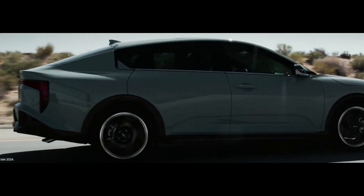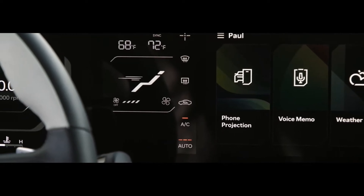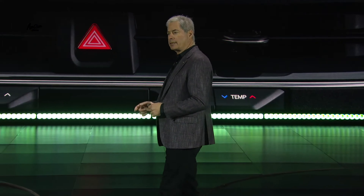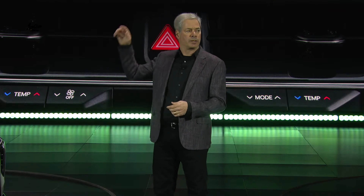K4 brings advanced levels of technology to the compact sedan segment. The available multi-segment cockpit display provides nearly 30 inches of digital instrumentation combined — first in the segment. The technology behind it is Kia's new Connected Car Navigation Cockpit, which first debuted in the EV9. The system processes faster than any previously offered on a Kia vehicle and enables standard wireless Apple CarPlay and Android Auto across all trims. Frequently used quick controls are available with a simple swipe of the screen.